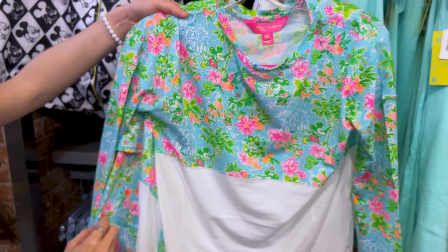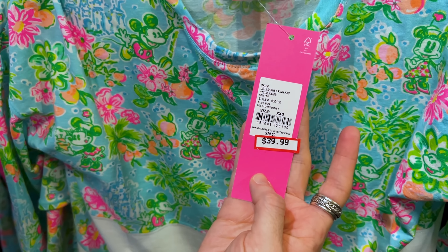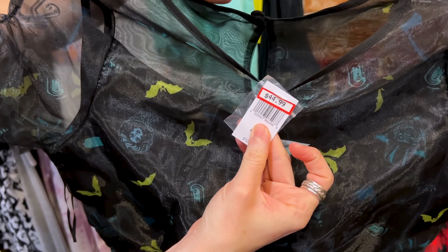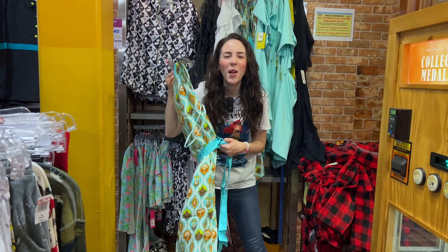I found the Disney Parks and Lilly Pulitzer collaboration. They have leggings featuring Minnie Mouse with a tropical drink and Mickey Mouse with different cute illustrations. The pants are $80, down from $128, and the extra 30% applies. The matching shirt features Mickey inside a flower and is $39.99, down from $78.